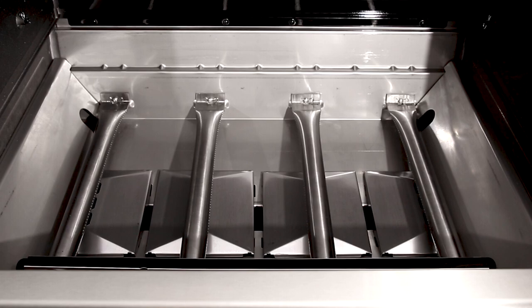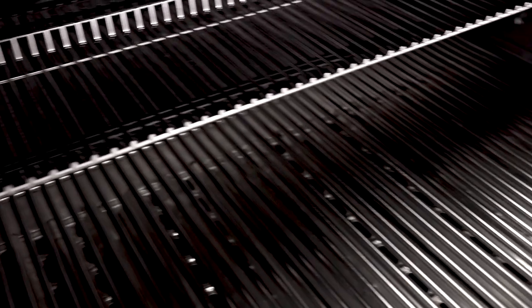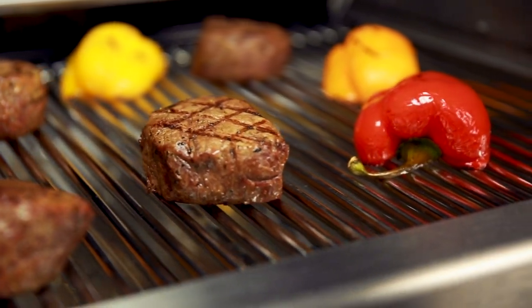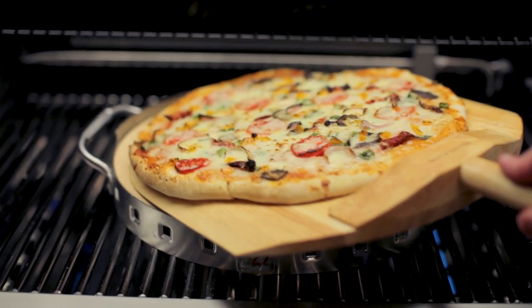When combining Broil King's dual tube burners, Flavor Wave cooking system, and professional-grade cooking grids, you have the luxury of utilizing the entire cooking surface for high-heat searing. Broil King gives you the performance and the versatility to prepare a wide range of grilled meals.